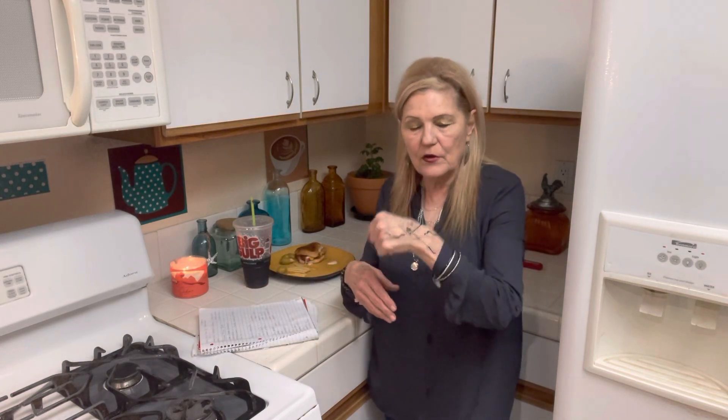I want to show you my crazy tattoo. Never get tattoos when you're young — never, never — because you're going to be old and your skin is going to be old.